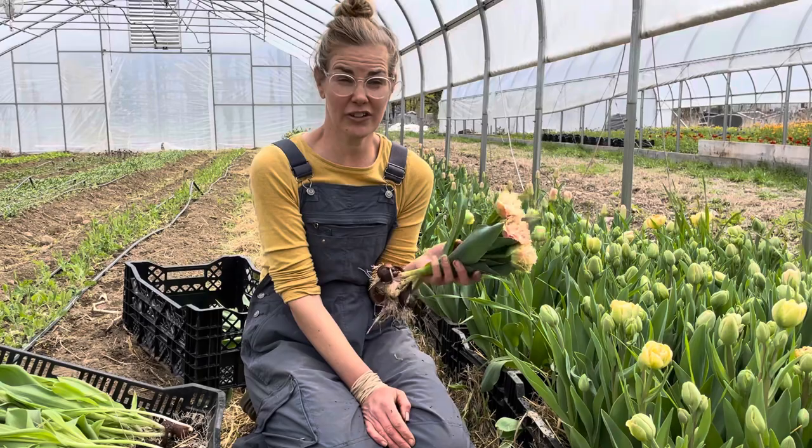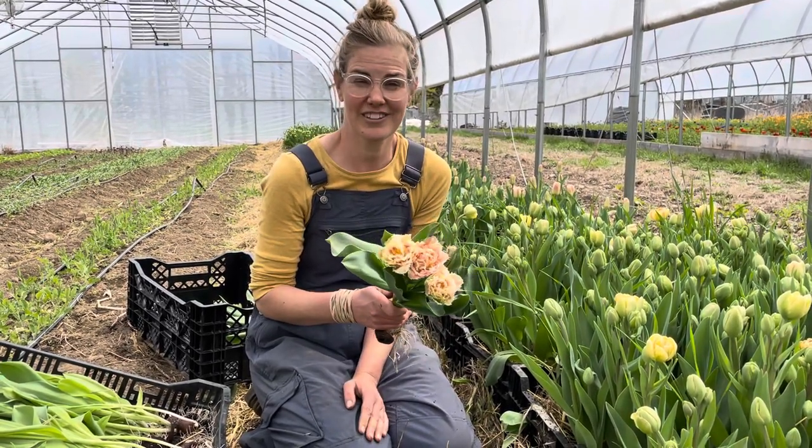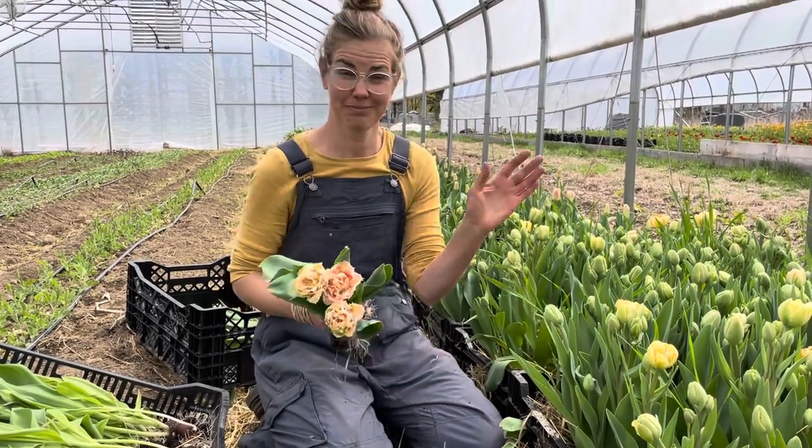And this is just the greenhouse tulips — the field tulips haven't even started blooming yet. We have about 20,000 out there. So tulip season begins! All right, bye.